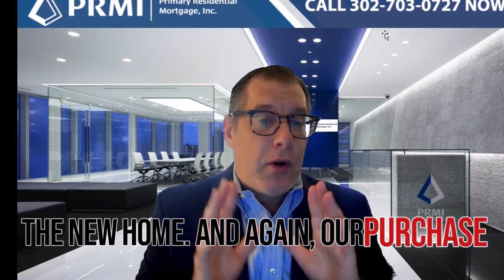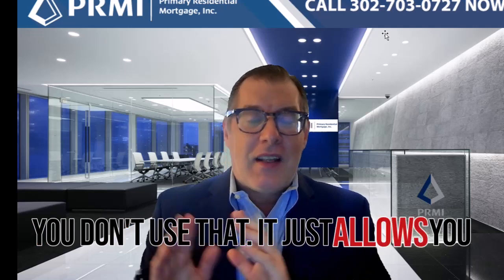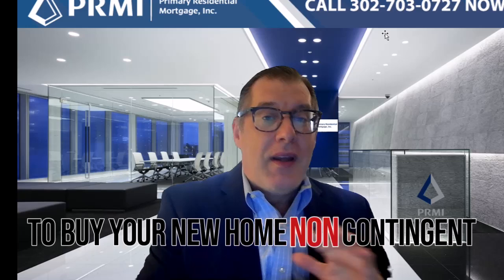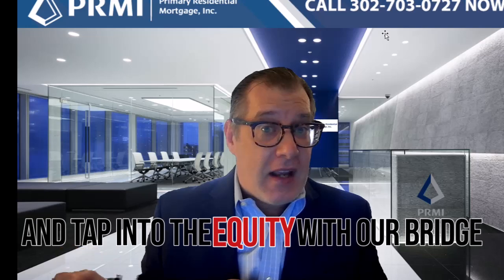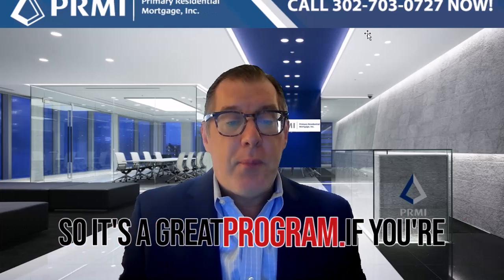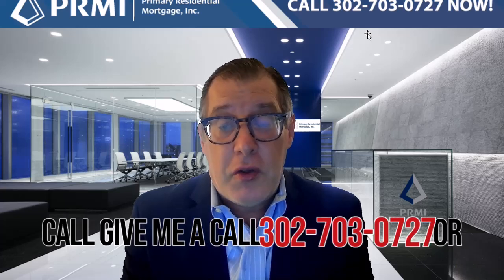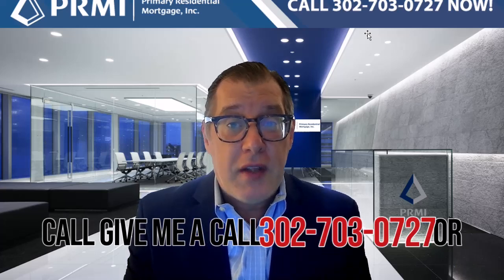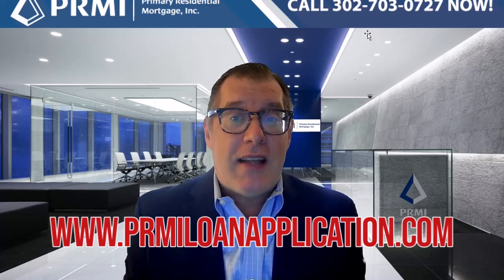Again, our purchase guarantee offer — we're looking that you don't use that. It just allows you to buy your new home non-contingent with our purchase guarantee offer and tap into the equity with our bridge loan. So it's a great program. If you're interested, give me a call at 302-703-0727, or you can apply online at www.prmiloanapplication.com.